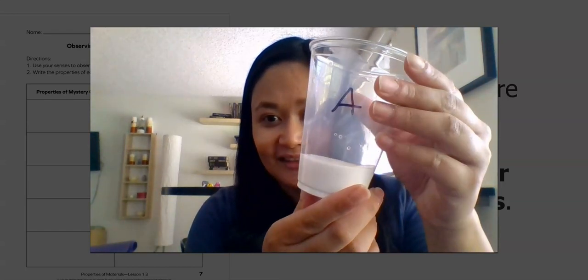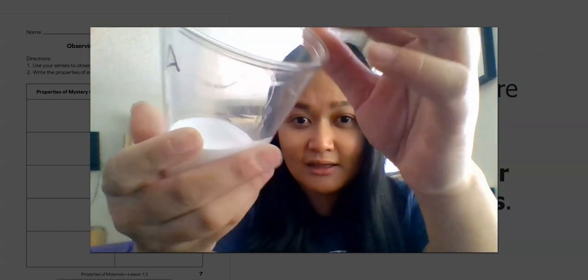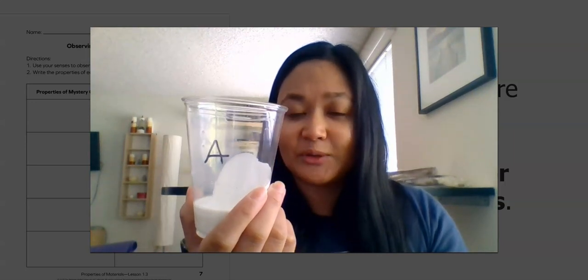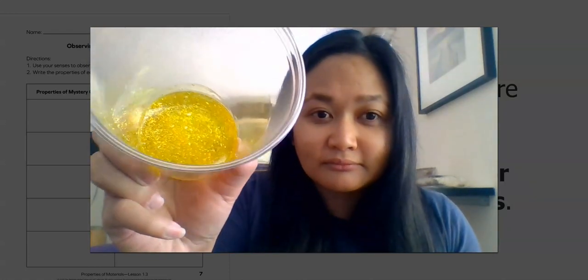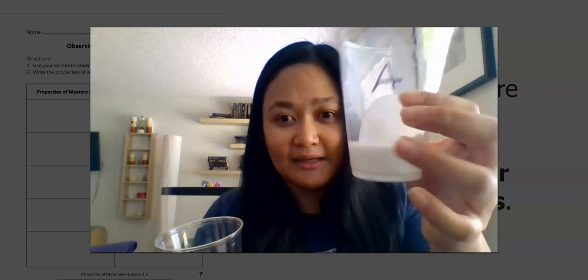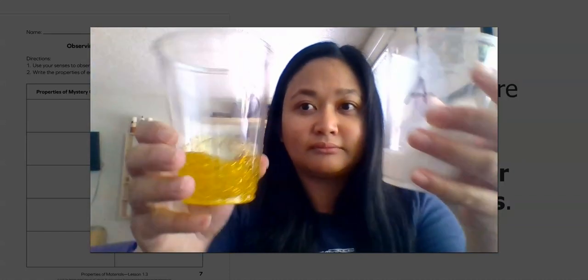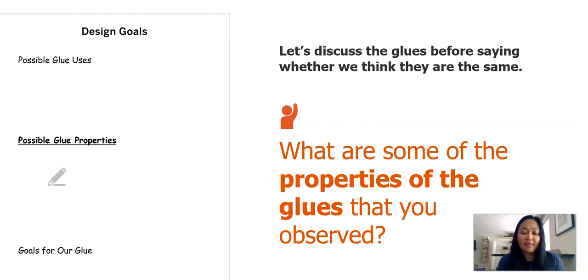Are you ready? Glue A. I'm going to show you — see if you can look closer. Observe. What are some properties that you are noticing and observing? Jot it down on your paper. Next, we will have mystery glue B. What are some properties that you could observe? Now let's put them side by side together. Here is glue A one more time, and here is glue B. Let's jot down our observations on the paper.